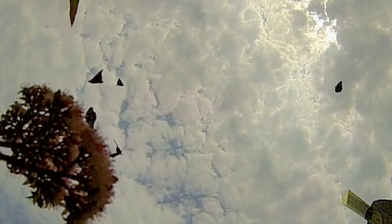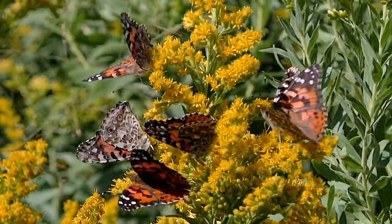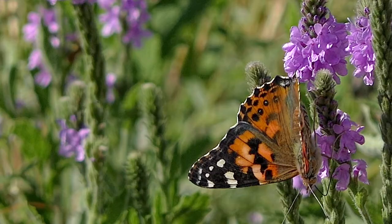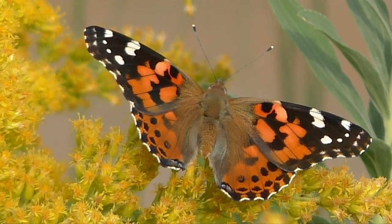Especially in times of abundant population, these butterflies migrate south, traveling up to 100 miles a day. Look for painted ladies throughout the growing season. I'm Mike Blair in the Kansas Outdoors.